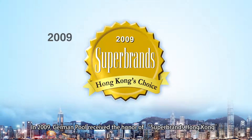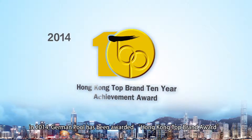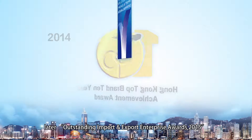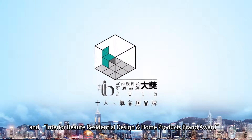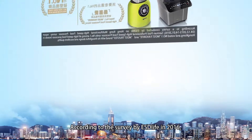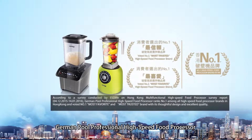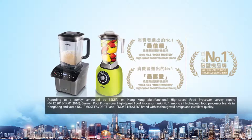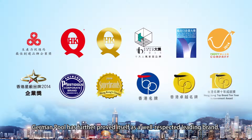In 2009, German Pool received the honor of Superbrands Hong Kong. In 2014, German Pool was awarded the Hong Kong Top Brand Award. Later, the Outstanding Import and Export Enterprise Award 2015 and Interior Beauty, Residential Design and Home Products Brand Award followed. According to a survey by ESD Life in 2016, German Pool Professional High-Speed Food Processor was voted the number one blender in Hong Kong, further proving itself as a well-respected leading brand.